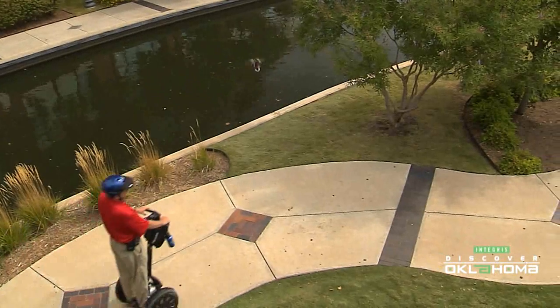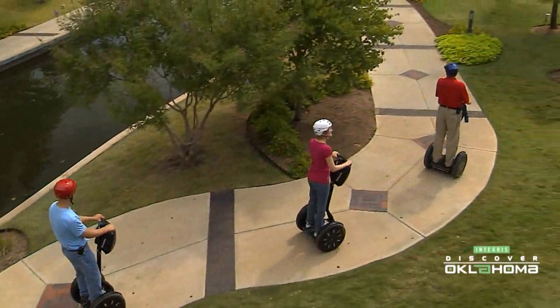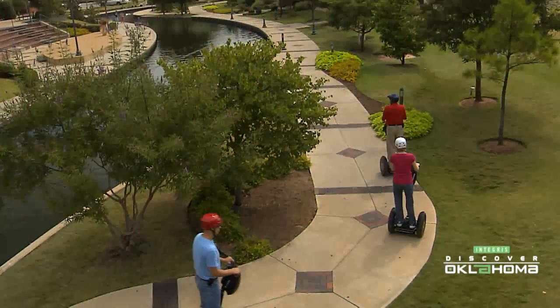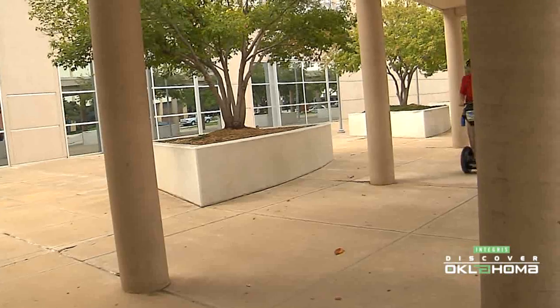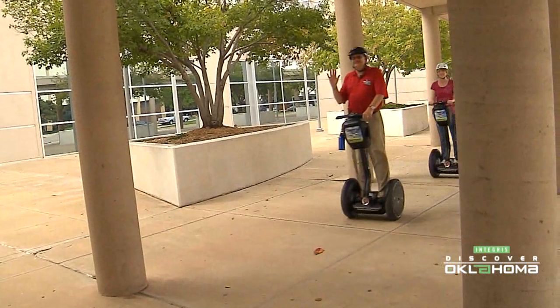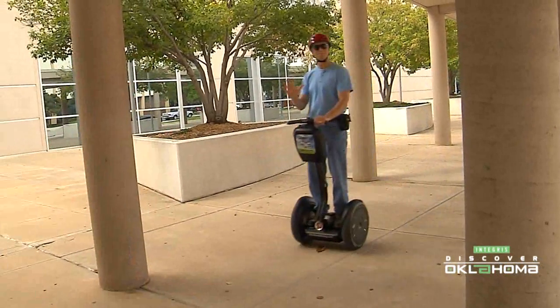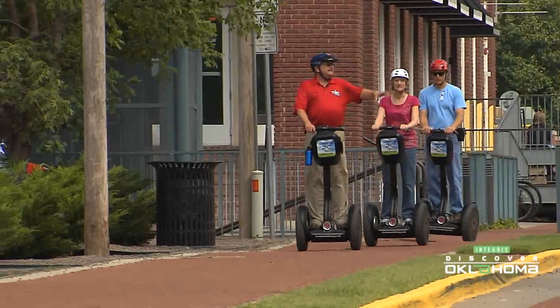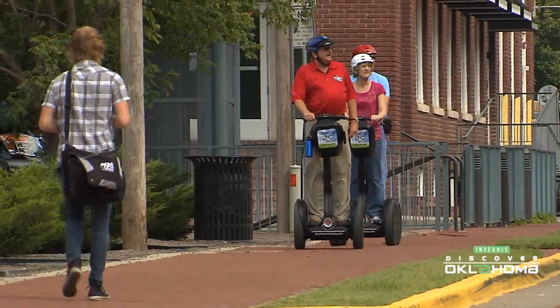One of his tours covers the Bricktown and downtown Oklahoma City areas. Here in Bricktown you see most of Bricktown, the restaurants, and the canal. You also go through part of downtown, seeing the Myriad Gardens and some pocket parks that most people don't even know exist. By going slower and not having to drive or watch for signals, you just see things you never even realize are there. Craig takes downtown office people on tours and they're seeing things they didn't know were there.